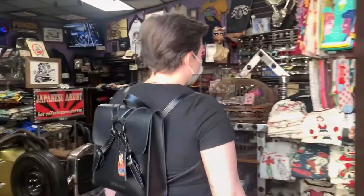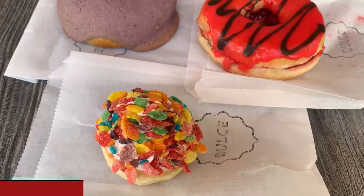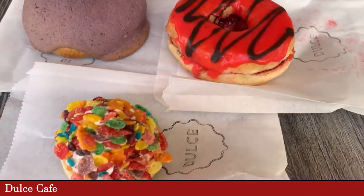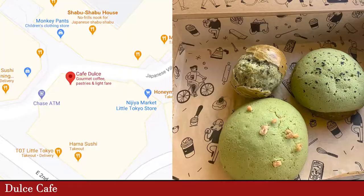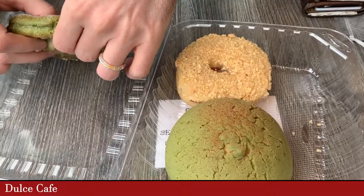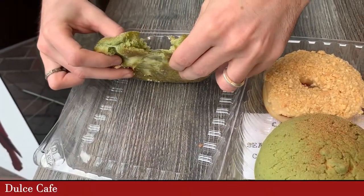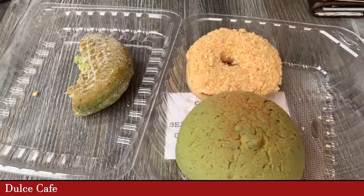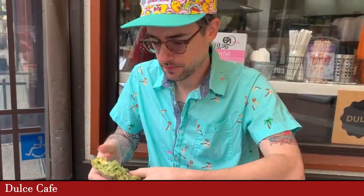But let's focus on the food. We started our day at Dolce Cafe, which has these awesome pastries. You get your iced or hot coffee, and definitely check out these roti buns. This one's like a green tea flavor — it was amazing, very soft and chewy but filling. Reminds me of the donut shops in Portland, Oregon with the creative flavors.